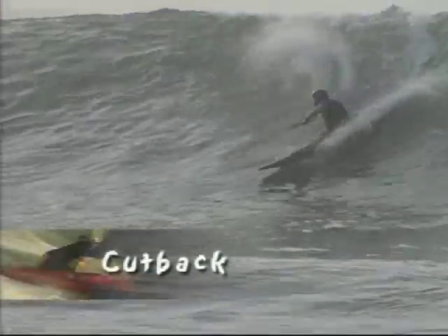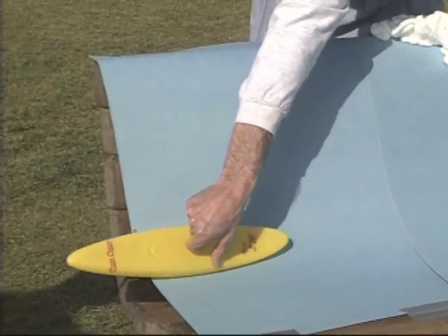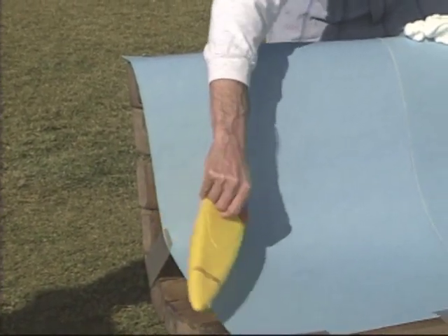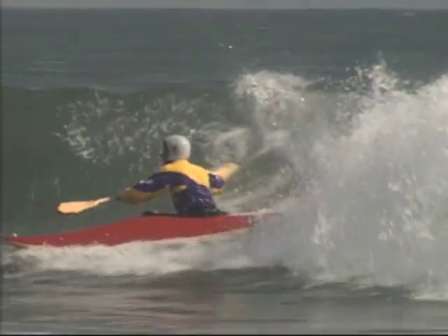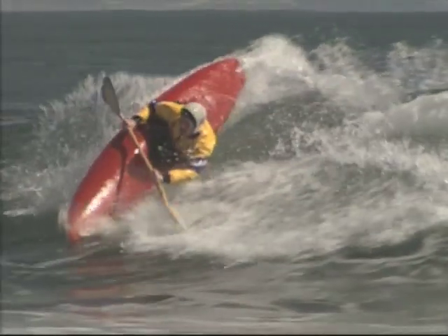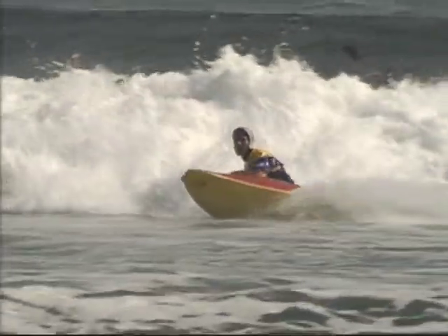The next basic move is the cutback. After you've made your bottom turn, you want to switch edges of the boat — go flat for a second, then bring the other edge up and extend out on that side, and turn back towards the power part of the wave. You don't want to get too far out on the shoulder. The cutback will help you get back to the power part of the wave and stay close to the pocket. The cutback is a carving turn. A more slashing turn is called a lip turn or a top turn — for this, you drive up to the top and the tail of the boat frees up so you can come back into position and take the drop again.